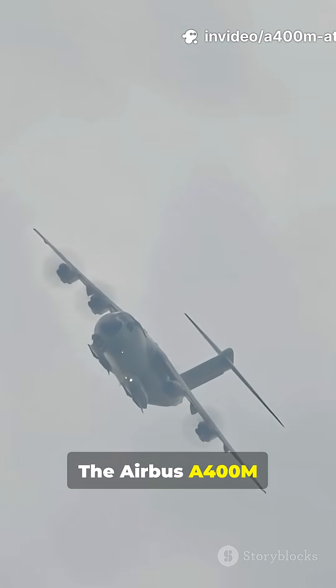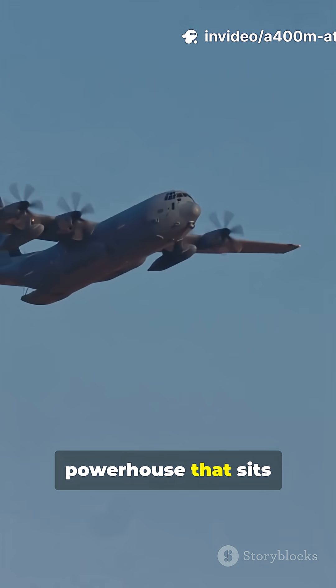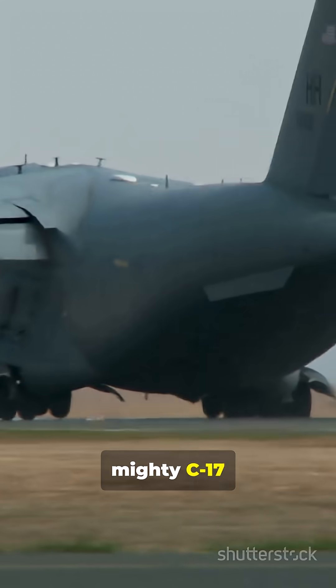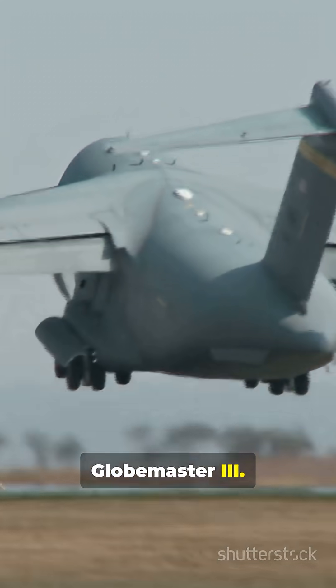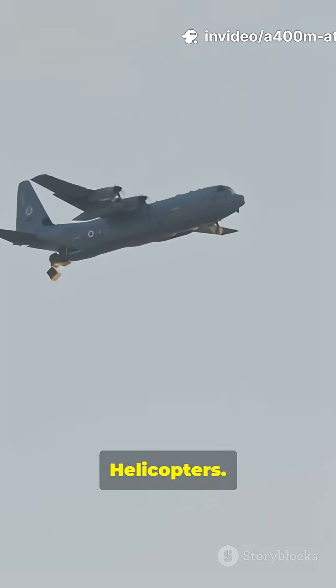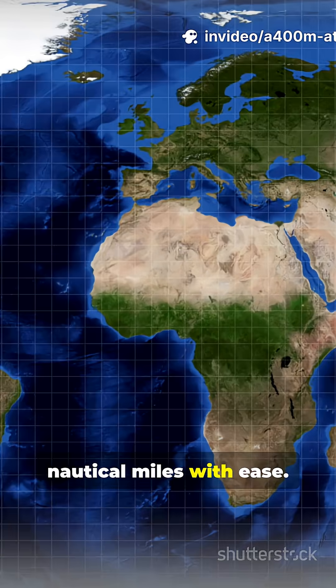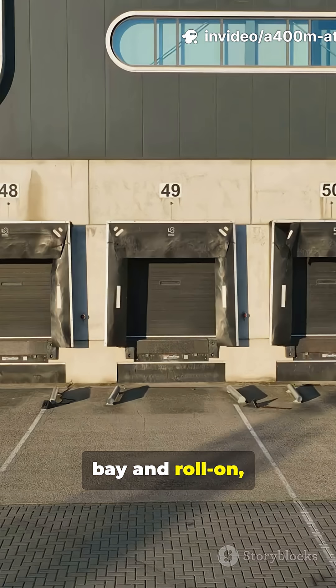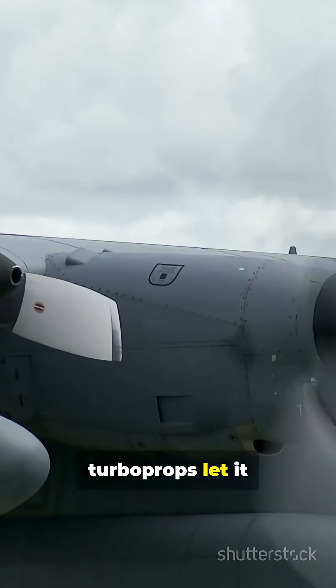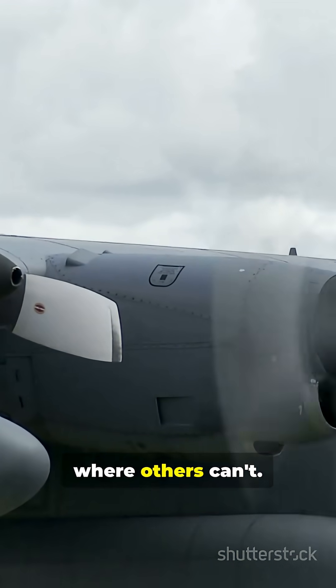The Airbus A400M Atlas is the all-in-one powerhouse that sits right between the classic C-130 Hercules and the mighty C-17 Globemaster III. It hauls up to 37 tons — think tanks, helicopters, even trucks — across 2,000 nautical miles with ease. Its massive cargo bay and roll-on-roll-off ramp mean fast loading. Four high-tech turboprops let it land on short, rough airstrips where others can't.